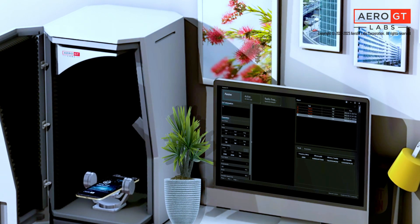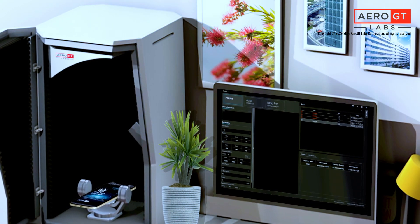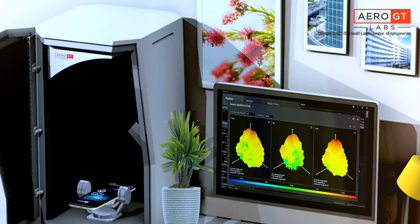AeroGT Labs provides millimeter wave test solutions which cover certification, R&D, and production testing. For more product and technical information, please contact us.